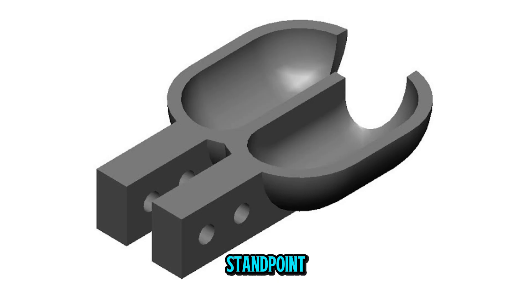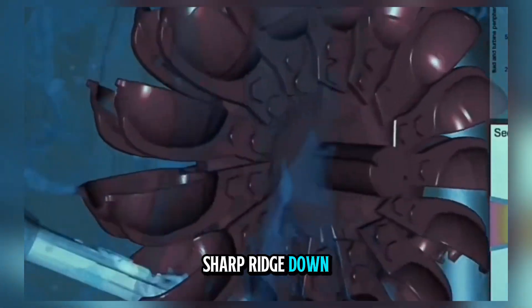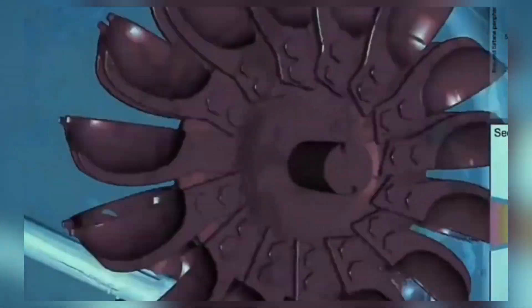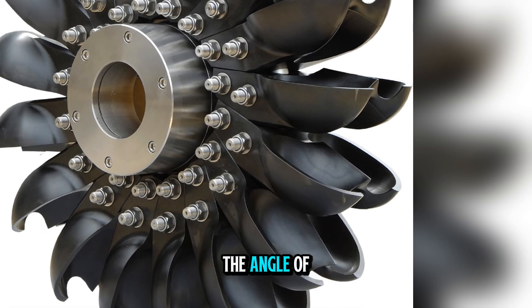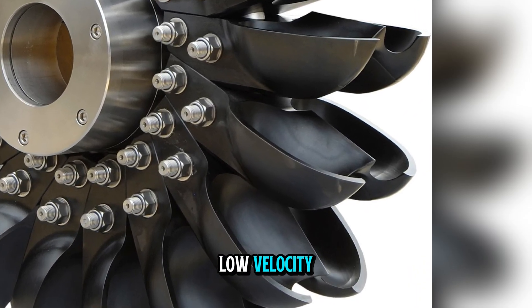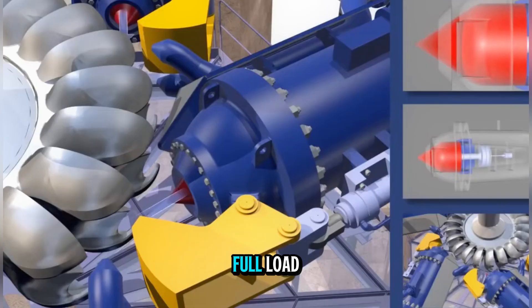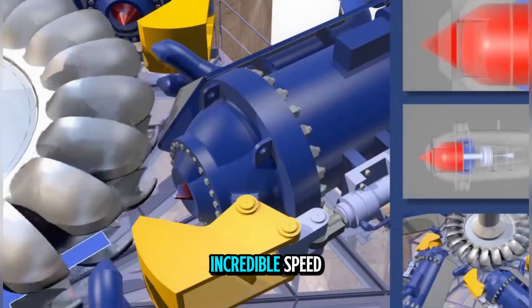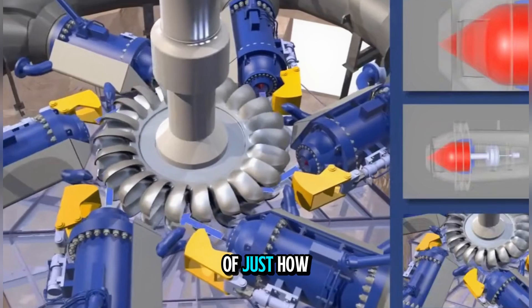From an engineering standpoint, the Pelton wheel's bucket geometry is critical. The double-cup shape, with a sharp ridge down the middle, splits the incoming water jet into two equal streams. This symmetry ensures that the wheel remains balanced as it spins. The angle of the cups is designed so that the water exits at low velocity, nearly at rest relative to the wheel, maximizing energy transfer. When operating at full load, the noise of a Pelton wheel is a distinctive roar — the sound of water jets hitting metal at incredible speed. Standing near a running Pelton turbine is a reminder of just how much power a mountain river can unleash when guided by human engineering.